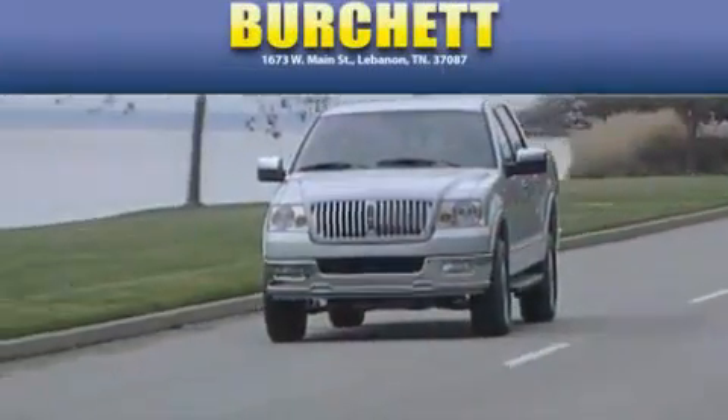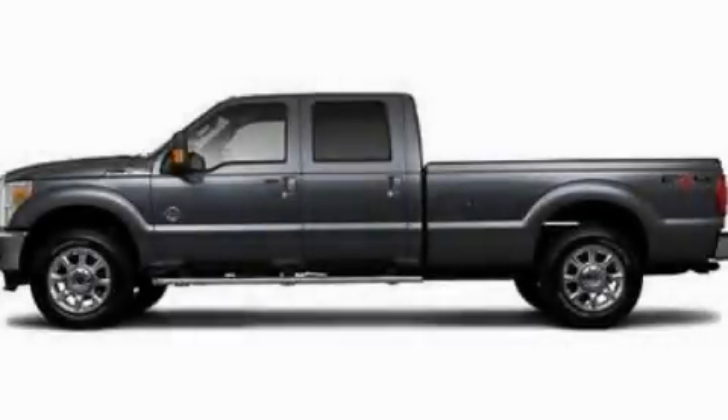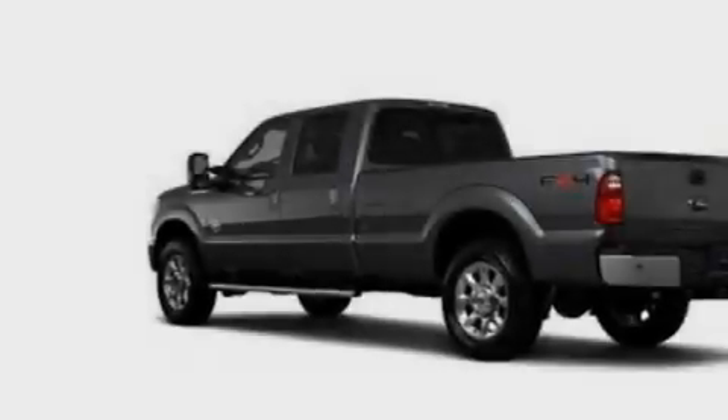Another fine vehicle offered by Burchett Ford Lincoln Mercury. This is a brand new 2011 Ford F-250. Strong, durable, and dependable.